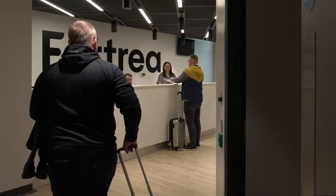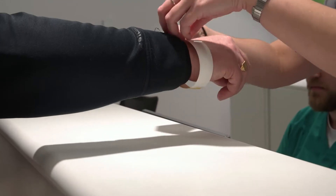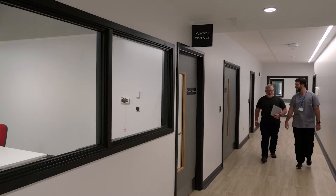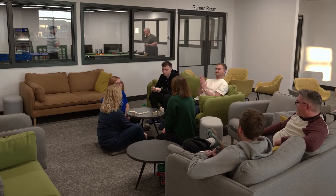Check-in is streamlined and welcoming. Participants receive their unique bedside data capture barcode tag, which stays with them throughout the study, before being settled in for study.